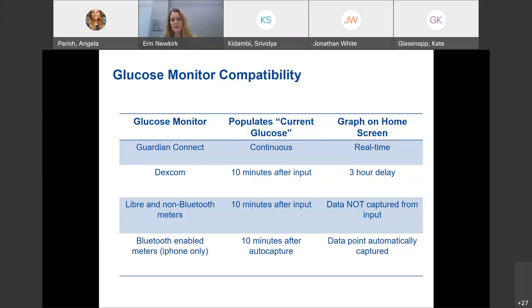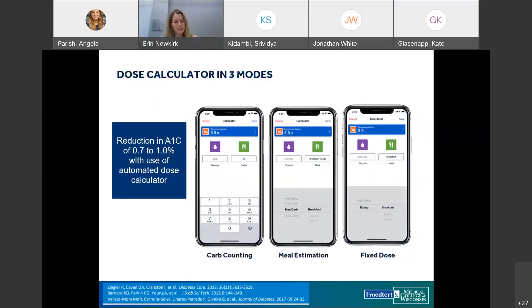The InPen dosing calculator has three modes. Data shows using an automated dosing calculator can reduce A1C by 0.7 to 1%. The three options are carb counting, meal estimation, and fixed dose. Carb counting is set up similarly to an insulin pump — with an insulin-to-carb ratio, insulin sensitivity factor, and target glucose. Meal estimation sets units for low, medium, and high carb meals, which can differ by meal time. Fixed dose is similar to a sliding scale with a base dose per meal.